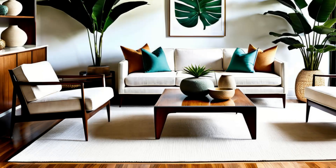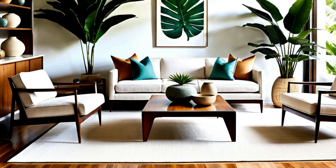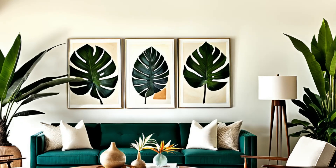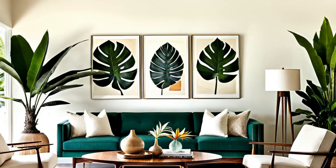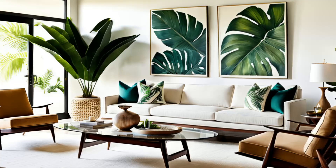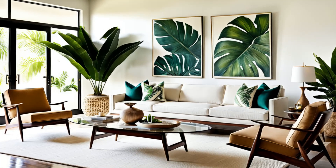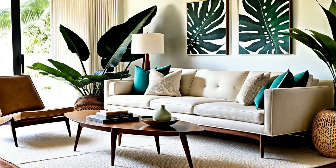Step into a retro-tropical retreat. This mid-century modern minimalist living room is a homage to timeless style. Iconic furniture pieces exude sophistication, while a neutral color scheme sets a calming tone. Carefully selected tropical accents add a dash of exotic flair, creating a space that's both nostalgic and contemporary. It's a fusion of eras and aesthetics, where the sleek lines of mid-century design meet the laid-back charm of the tropics, inviting you to relax in timeless elegance.